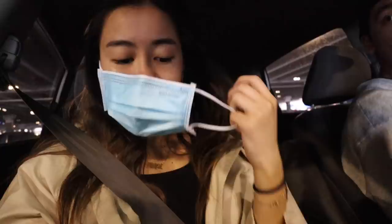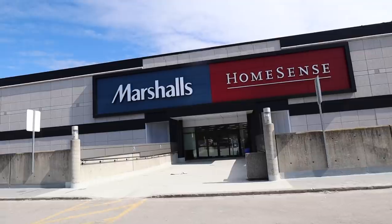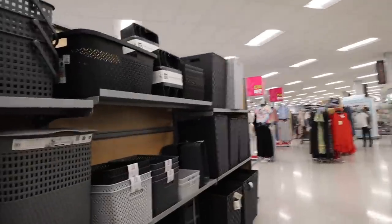We just finished up at Ikea and got a few things — I'll show you guys at home. We're actually close to a HomeSense and it's the middle of the day, which is the best time to go because it's really not busy at all. We're gonna go!